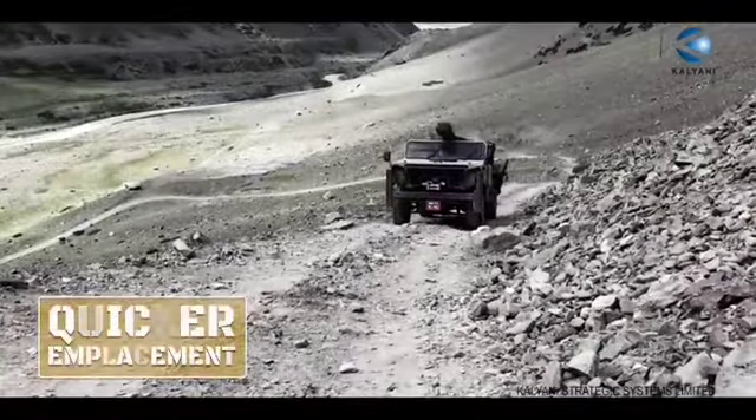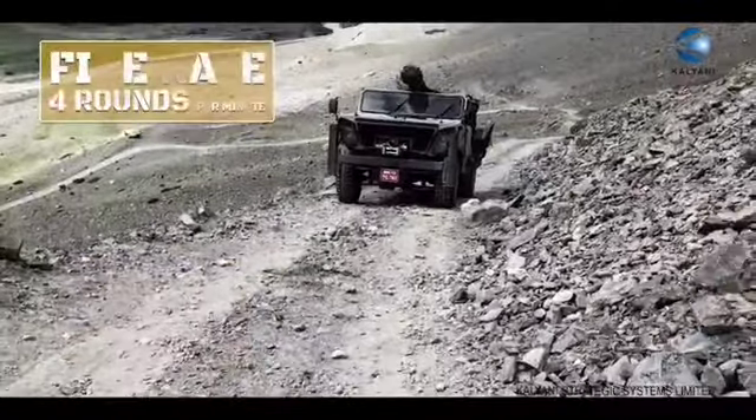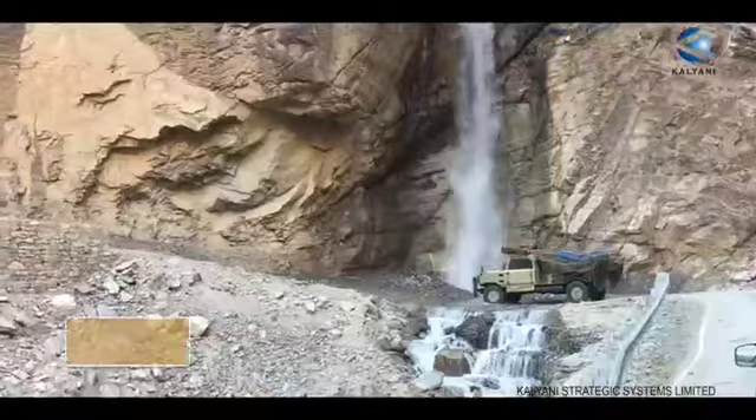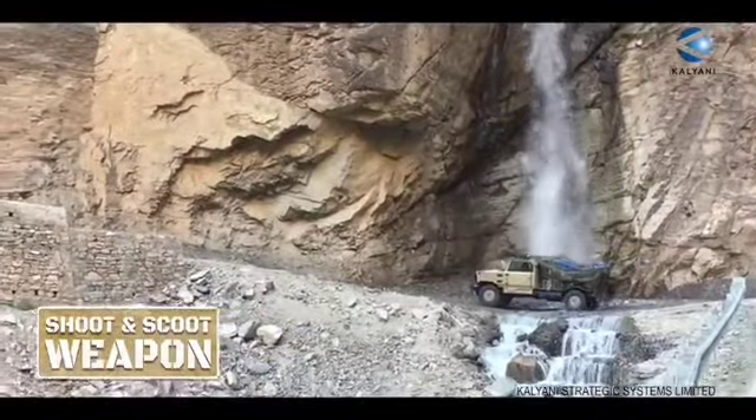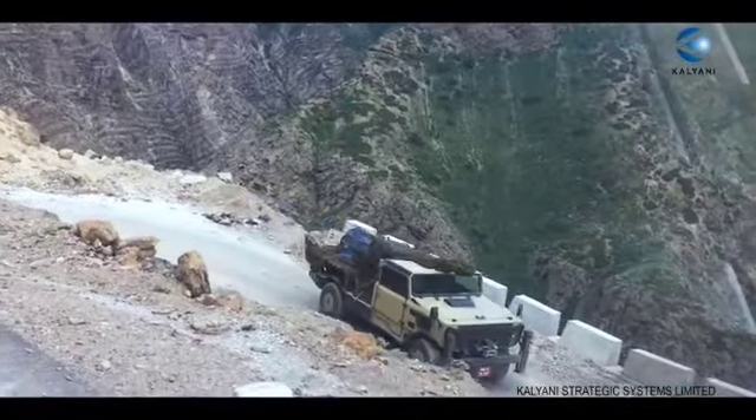Quicker emplacement, onboard fire control panel, and a fire rate of four rounds per minute make the Garuda an ideal shoot-and-scoot weapon, mounted on a four-by-four vehicle platform. This go-anywhere gun is capable of traveling from deserts